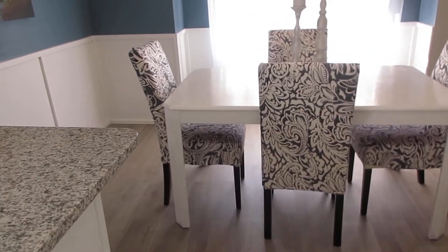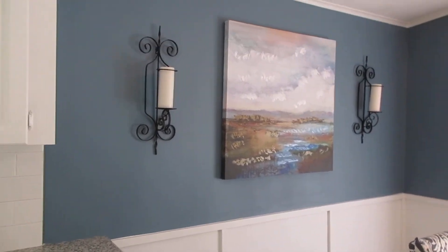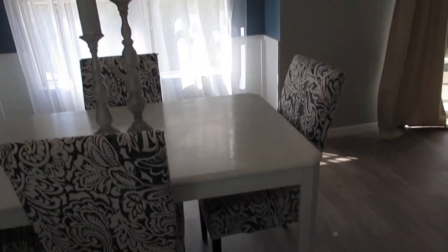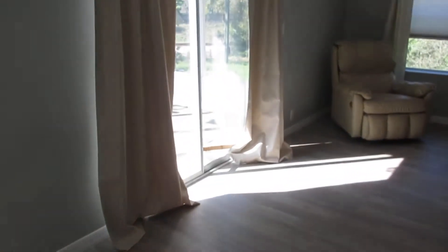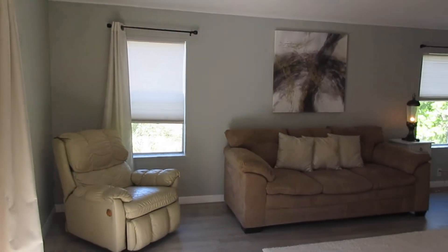As we go through the kitchen, we go into the dining room area. Look at how nicely done this is — nice light blue walls. Look at the brand new floor. As we go off, we go into the living room. And off of the living room is this little outdoor patio, a screened-in room.